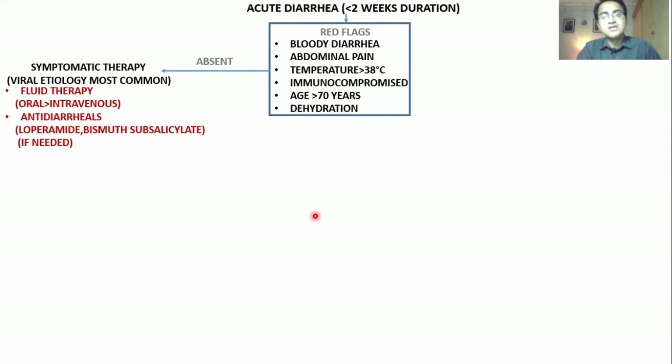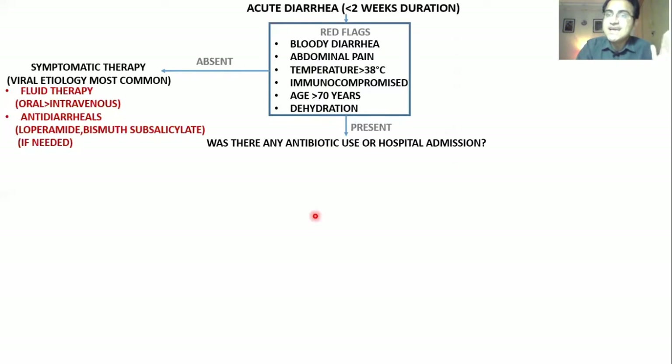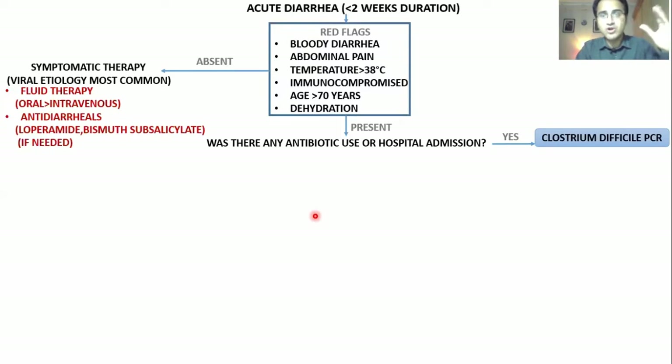If red flags are present, you have to see whether the patient was using any antibiotics or had a recent hospital admission. If the patient gives a history of being admitted to hospital for treatment of a resistant UTI for which antibiotics were given, it is most probably Clostridium difficile causing the diarrhea. The antibiotics that can cause C. difficile diarrhea include Clindamycin, Ampicillin, Amoxicillin, and Cephalosporins (2nd and 3rd generation).